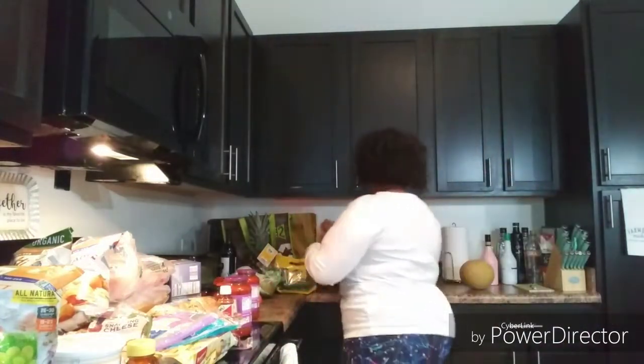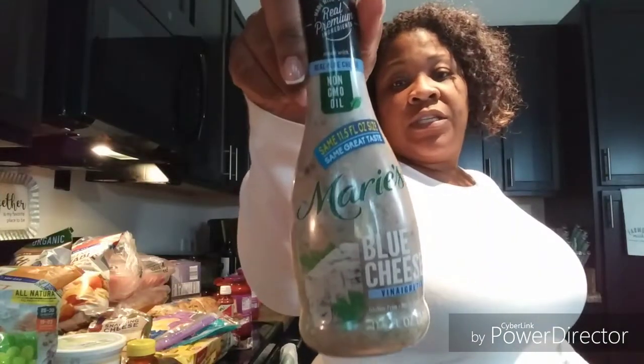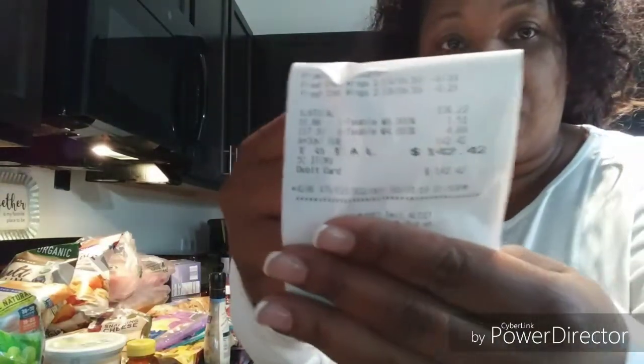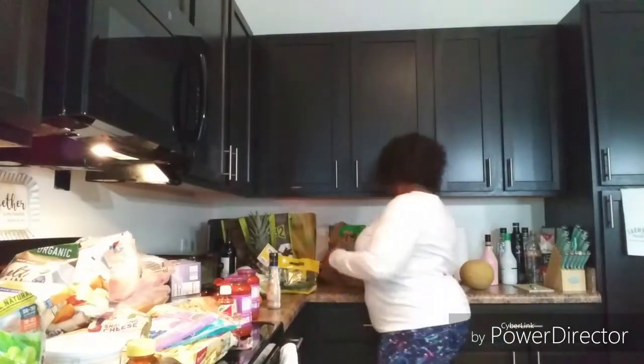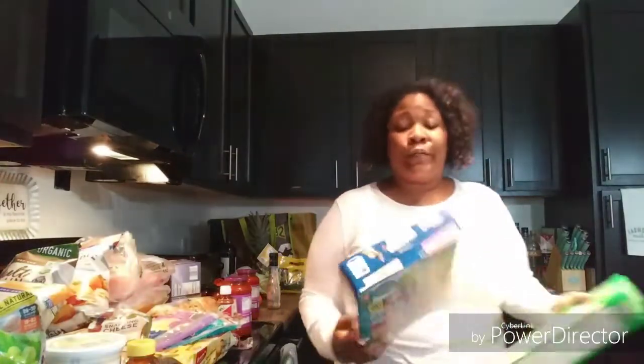That's all for Aldi. Kroger was something really small — just a few things I don't get at Aldi. I spent $142.42 at Aldi. From Kroger I got some blue cheese dressing — I think it was on sale. I got some broccoli spears — I do not like frozen broccoli. And I got some cereal for late nights when you want a snack: Frosted Flakes, Apple Jacks.